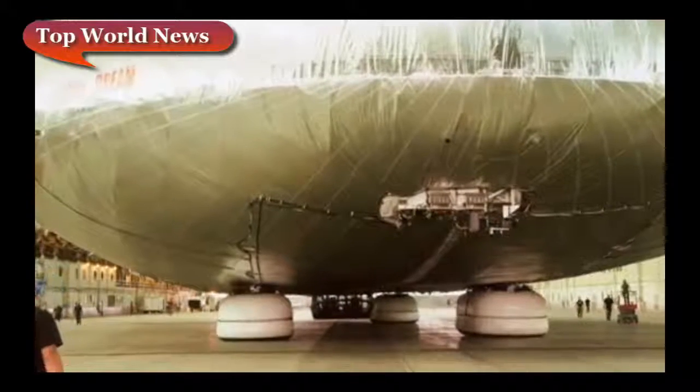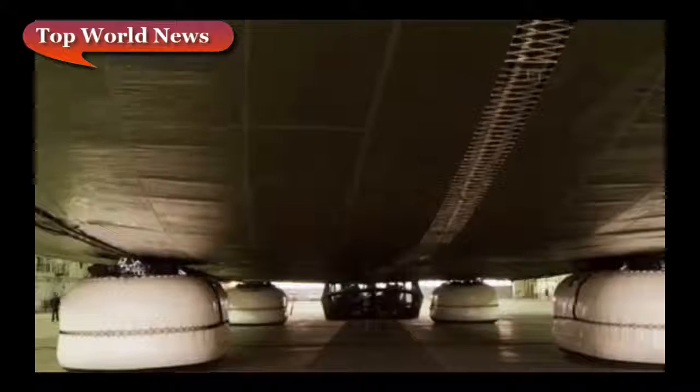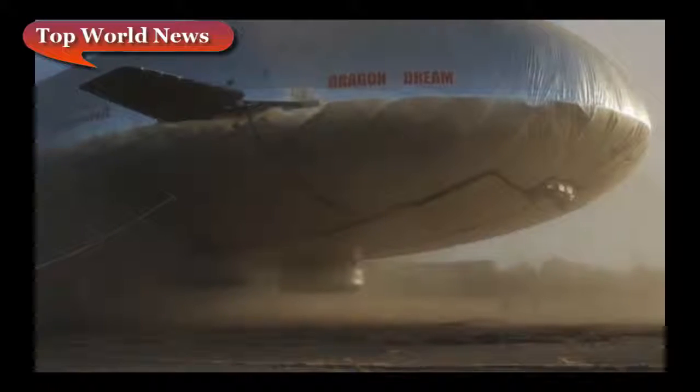This is Dragon Dream, and when it first flew in 2013 it was the largest aircraft in the world. 90 meters long, 27 meters wide, 30 meters tall, and 27,000 cubic meters in volume.